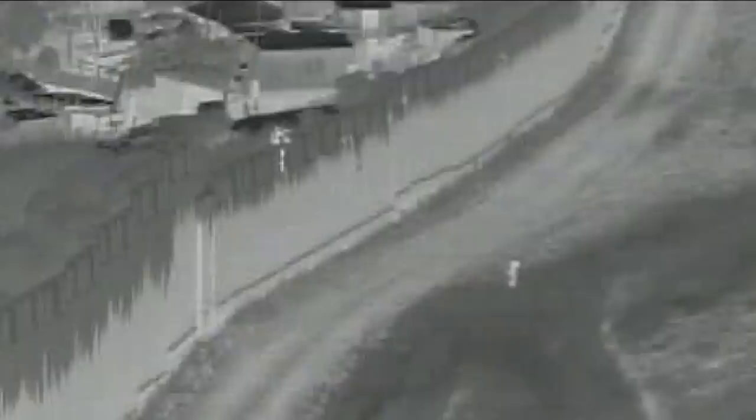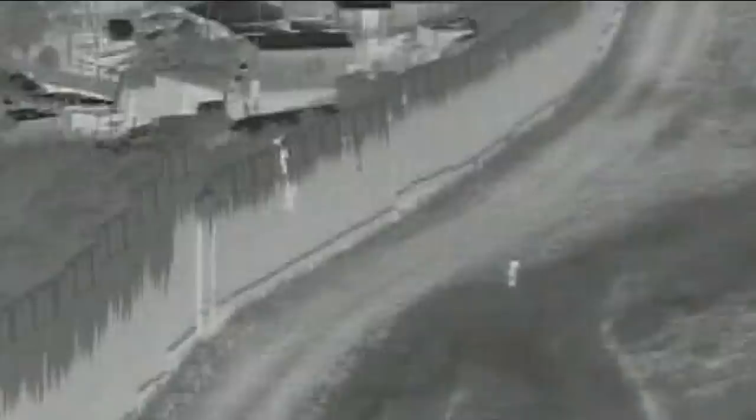We're seeing some disturbing images — we want to warn you — from U.S. Border Patrol tonight of a four-year-old child being dropped from the top of the border wall. CBP Chief Raul Ortiz shared this video. He says the child is okay, but this should serve as a warning not to trust smugglers. Agents and first responders say they were giving the child first aid when they heard gunshots near their position. No injuries from the gunfire were reported.